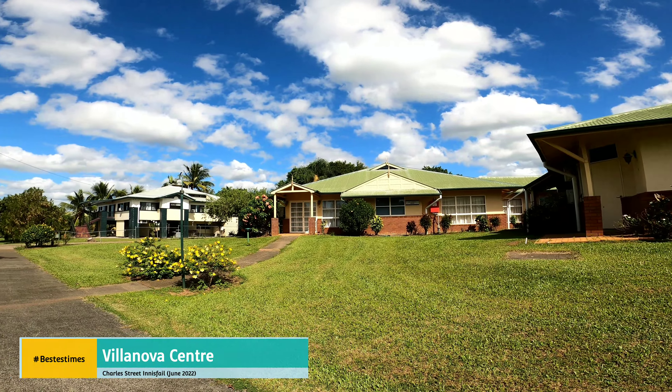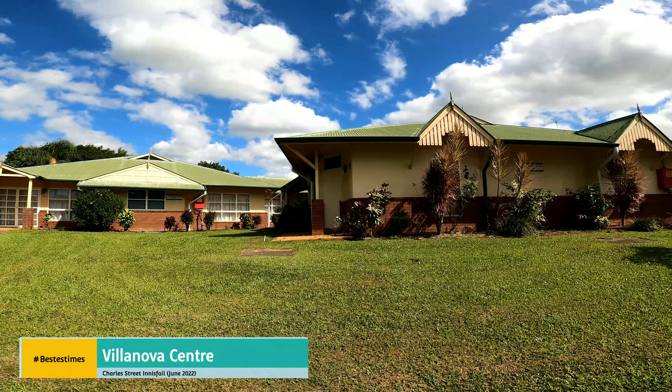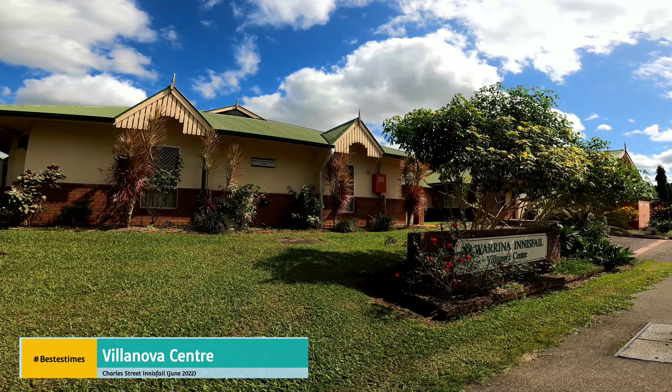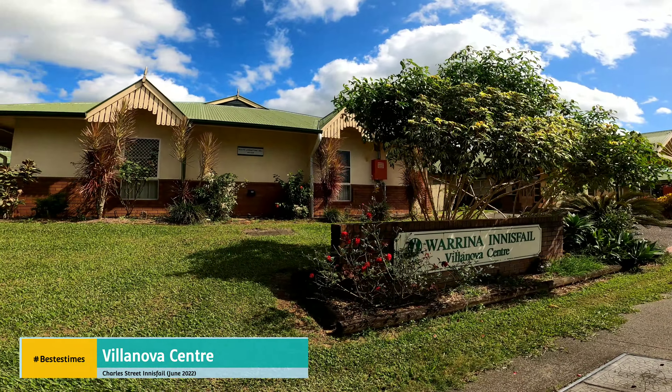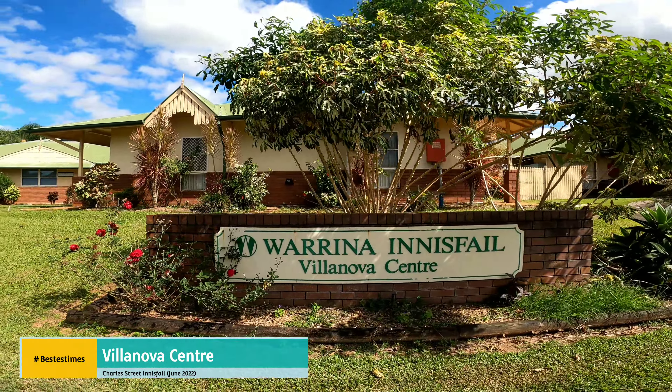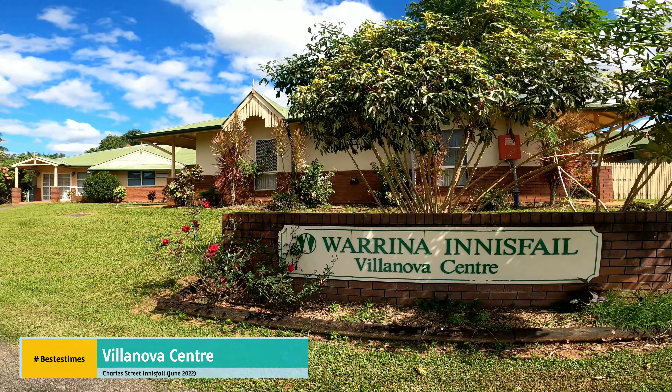We took photos the other day and put them on Old and New Innisfail Photos on Facebook. You'll see here we're at the Innisfail Villanova Centre.